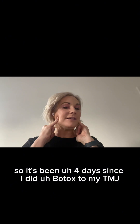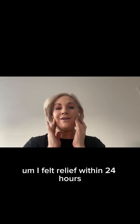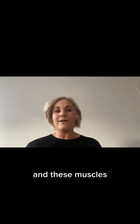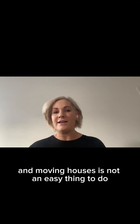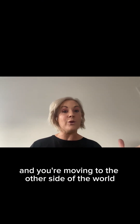It's been four days since I did Botox to my TMJ. I felt relief within 24 hours. I have absolutely no tension at all in these muscles, which is incredible. I was feeling really stressed out — I am still feeling really stressed out. Moving house is not an easy thing to do when you've got four kids and a dog and you're moving to the other side of the world.